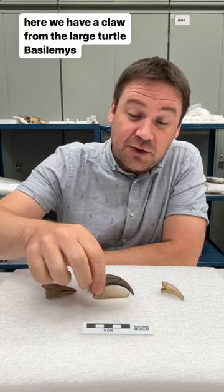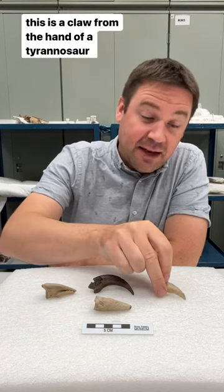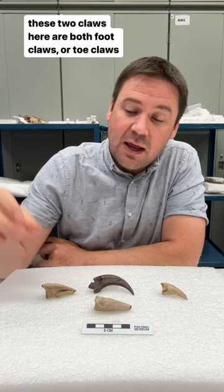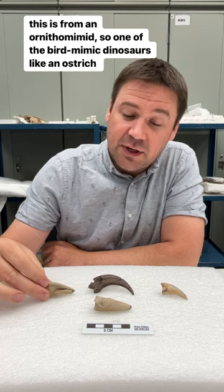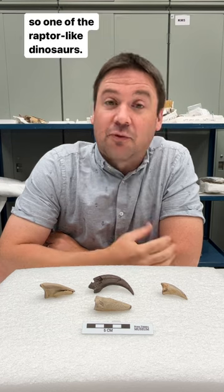Here we have a claw from the large turtle Bazalemis. This is a claw from the hand of a Tyrannosaur, and then these two claws here are both foot claws or toe claws. This one is from an Ornithomimid, one of the bird mimic dinosaurs — kind of like an ostrich — and this is one of the large sickle-shaped claws from a Dromaeosaurid, one of the raptor-like dinosaurs.